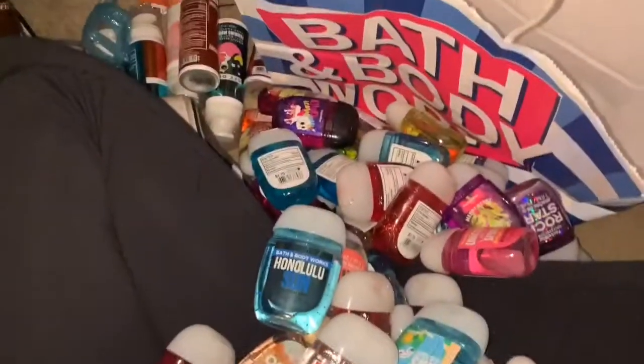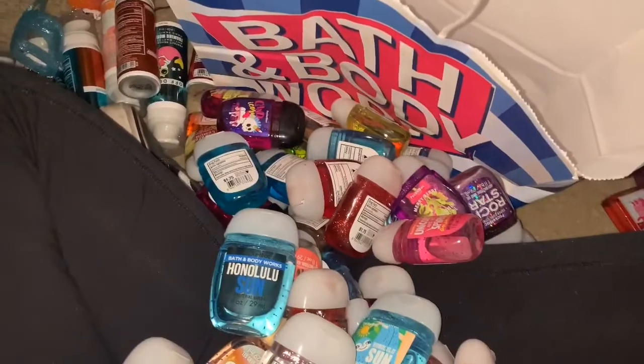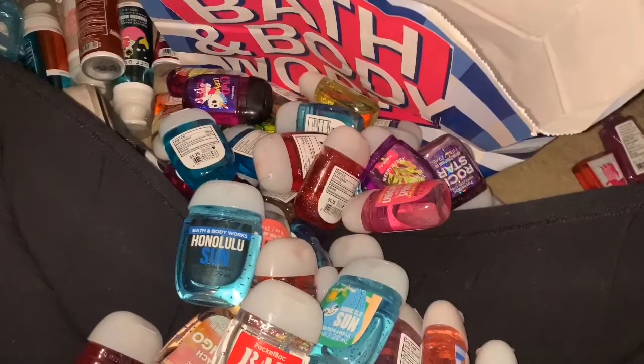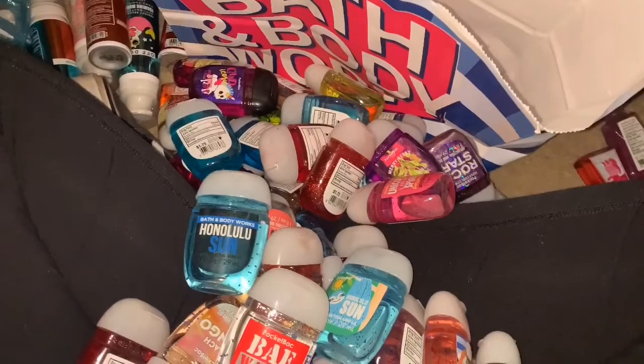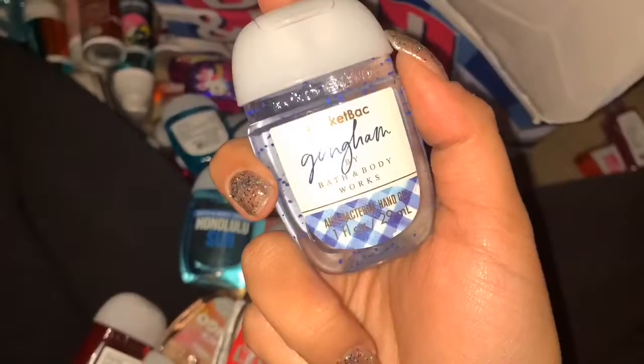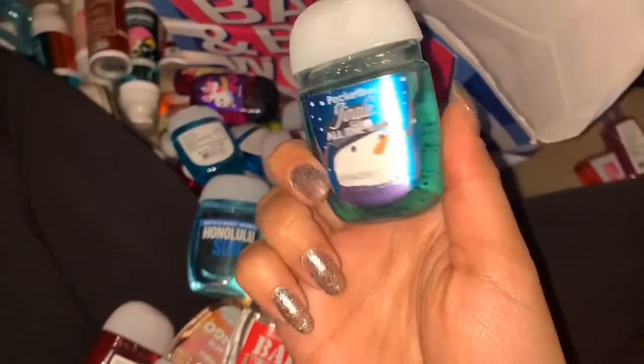Hey guys, I currently have all my pocket bags here so I'm going to be taking them out so I can use them up. I will also be gifting some to my boyfriend. I want to show you guys my collection. First I have Gingham — I'm keeping it, it's pretty new. This is Jingle All the Way.